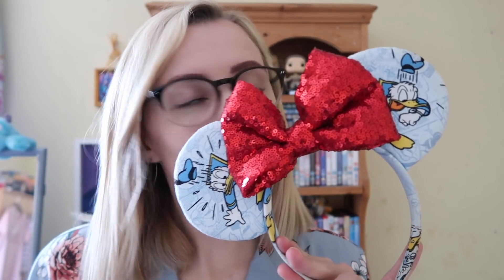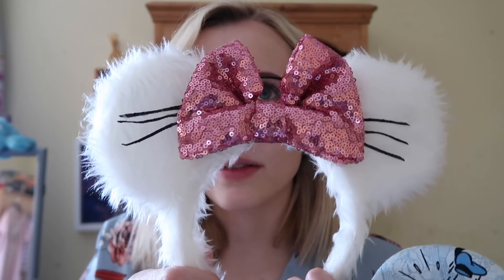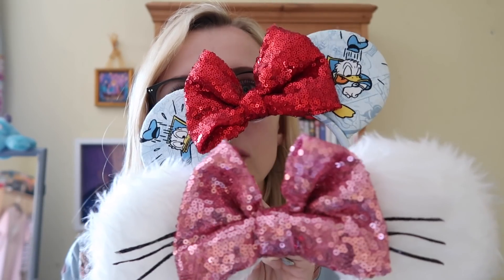The next two pairs are both from Ears Ever After. First are my Donald ears, which you've probably seen in the vlogs — they're getting a bit dirty because I wear them so much, but I still love them. The second pair are these gorgeous Marie ears which I wore to Mickey's Not So Scary in 2017 because I was Marie. They've been rained on a few times but both are just stunning. Tasha makes such beautiful, well-made ears.